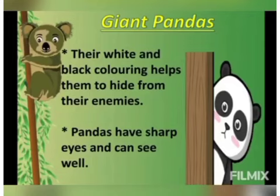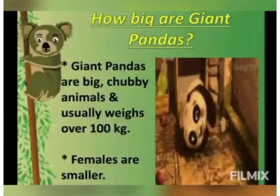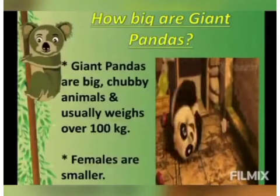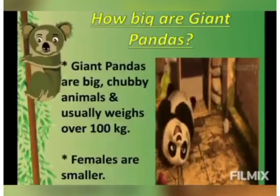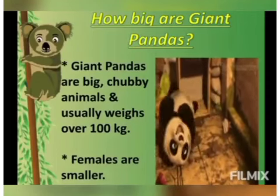Their thick, oily, woolly fur keeps them warm in the cold and wet mountains. Now, where do they live? They live in bamboo forests of western China and Tibet. They live in snowy and rocky places. Now, how big are giant pandas?